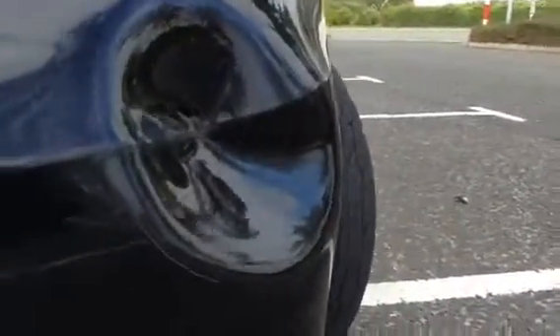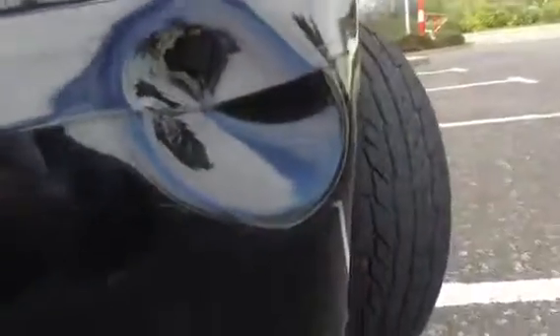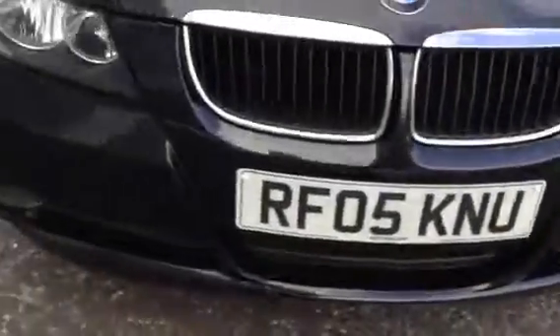As you can see you've got some scuffs on the lower front bumper and stone chips. Also another large dent there on the near side front corner — completely dented in the front corner. Light scratches all around it as well, with light scuffs next to the headlight and just above the headlight. So probably going to require a new front bumper.